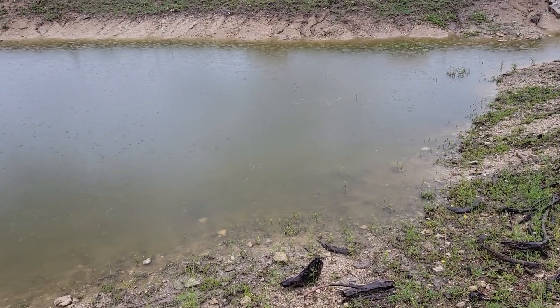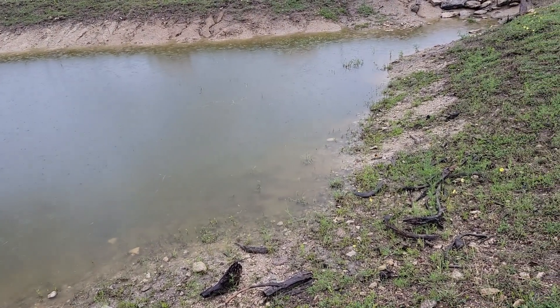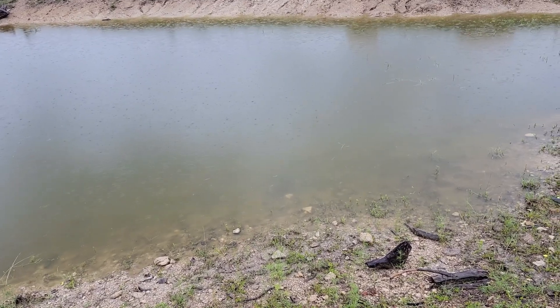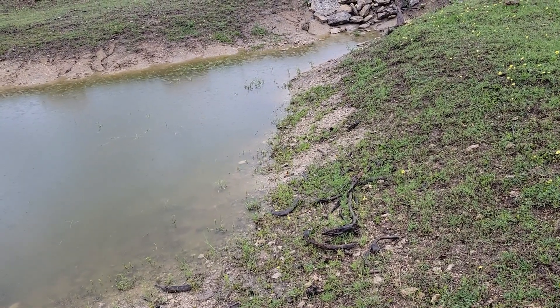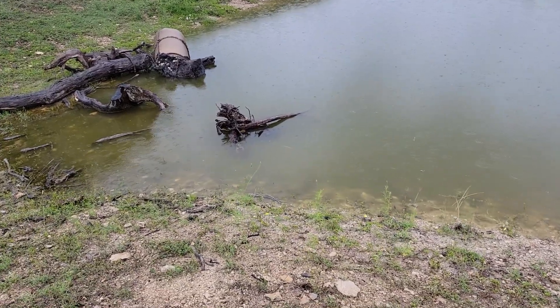I'm appreciating all this rain because we've probably been two years without enough rain. The sediment pond has stayed with some water in it, but not enough rain to have it overflow. This is literally the first time in about two years where this has happened, so I'm pretty excited.